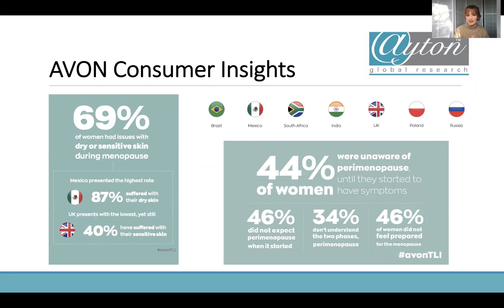From the Avon survey: 46% did not expect perimenopause, 34% don't understand the two phases of perimenopause, and 46% of women did not feel prepared for the menopause. This shows there is a real issue and a need to start educating consumers about what the perimenopause is and then give them cosmetic solutions to some of their symptoms. On the cosmetic side, 69% of people had issues with dry or sensitive skin during menopause — Mexico had the highest rate, and the UK had the lowest, though still at 40%, which is a huge market.